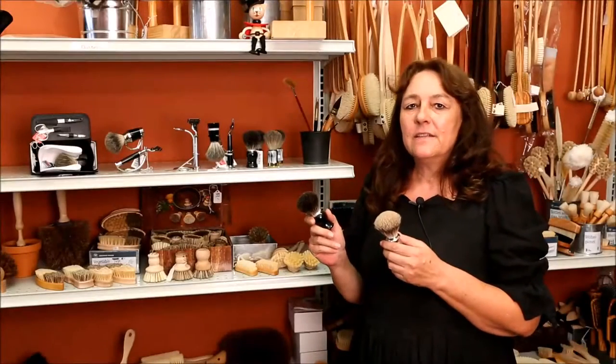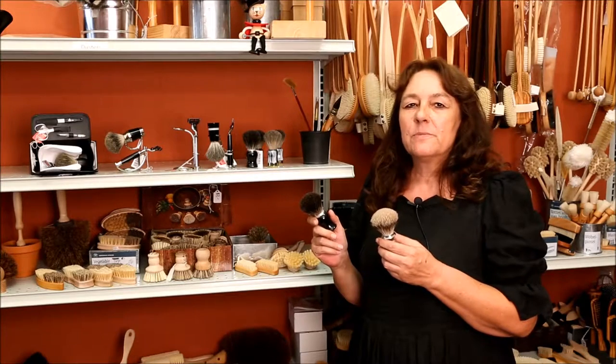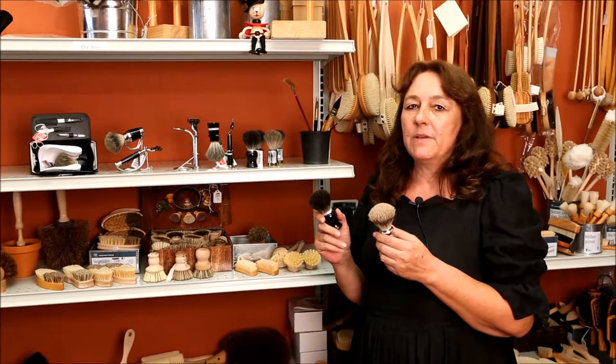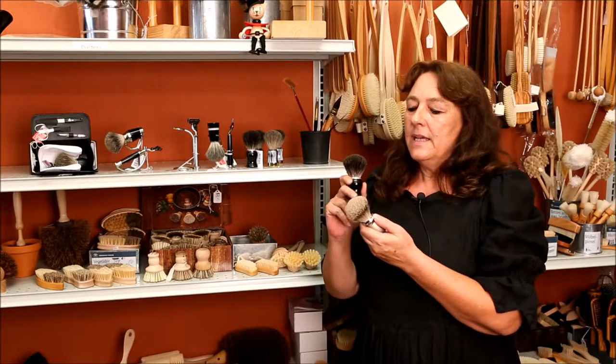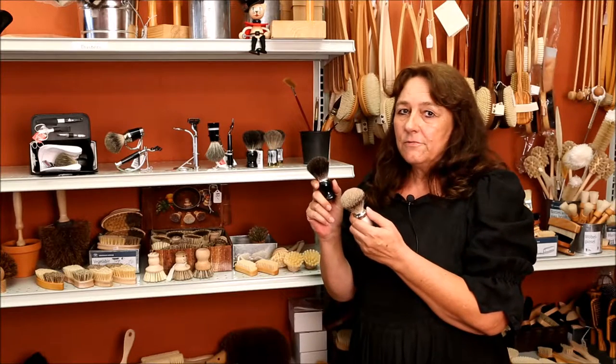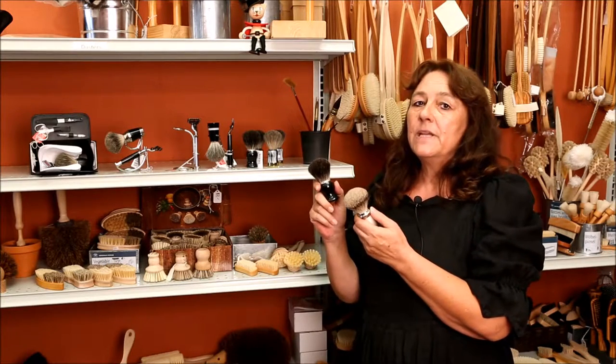Another very special hair used for our natural bristle brushes is badger hair. Badger hair is used for the shaving brushes. It has rounded tips and won't irritate the skin, and that's why a really good shaving brush has to be made of badger hair.